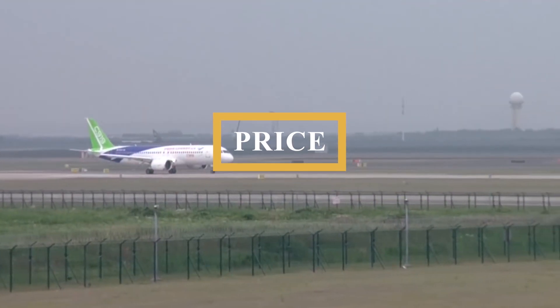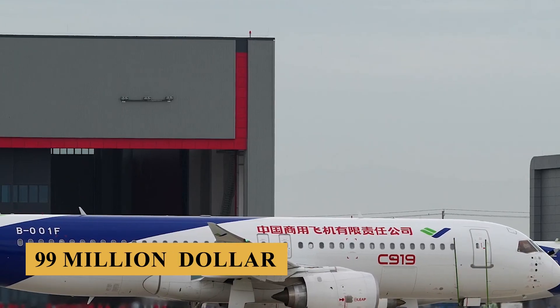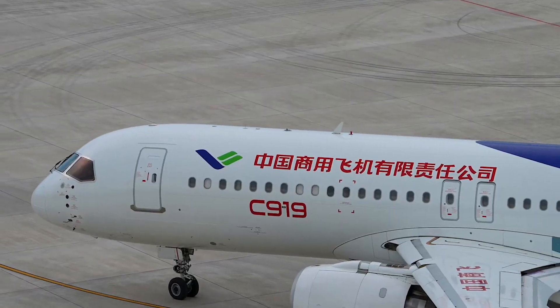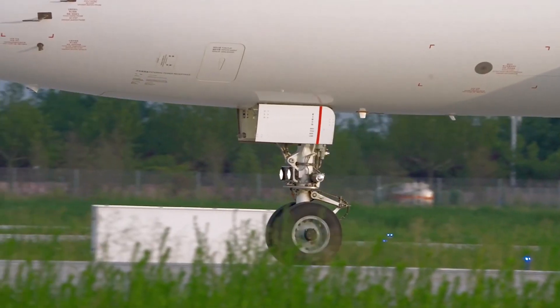Finally, the base purchase price for a new COMAC C919 is $99 million before options. Thank you for watching — if you enjoyed this video, please make sure to leave a like and subscribe.